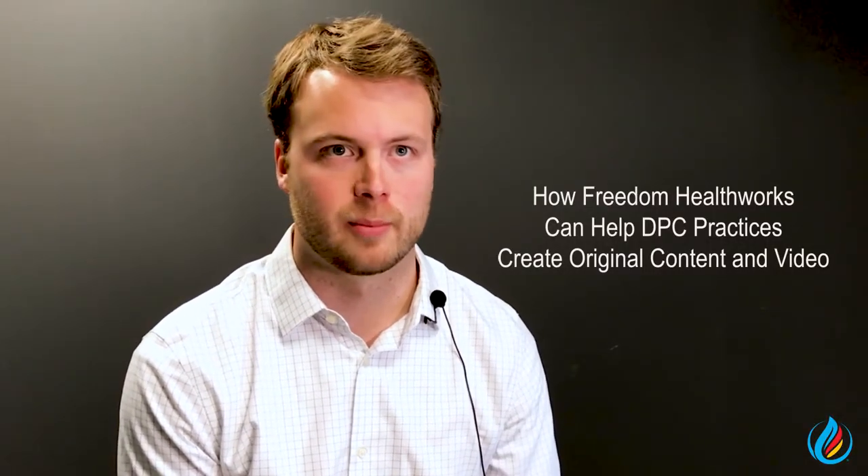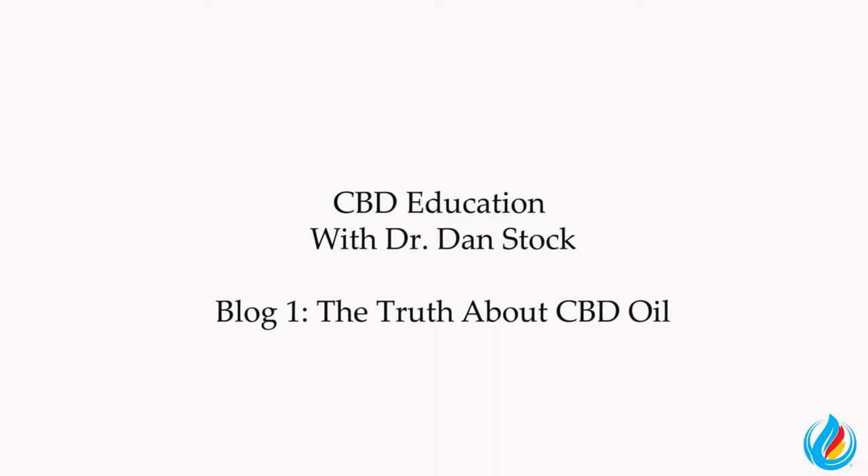Freedom HealthWorks helps launch, maintain, and grow direct primary care practices. We offer a video marketing strategy as a piece of that. The goal is to pull out the physician's expertise and their personal style of their practice for prospective patients to see.